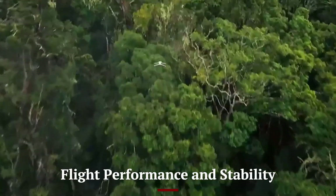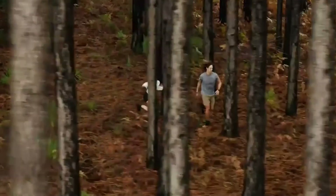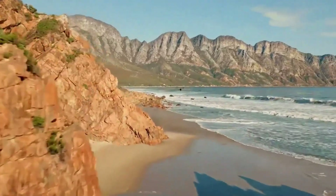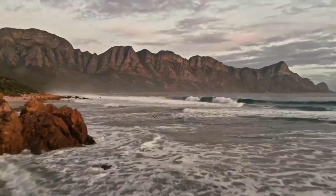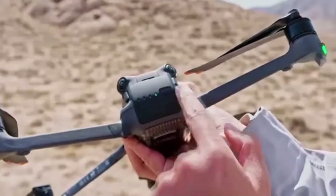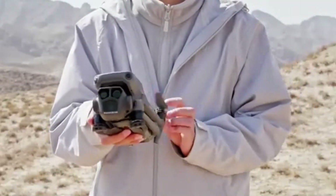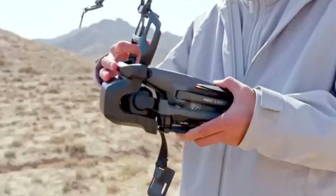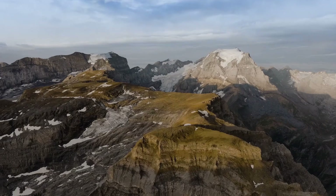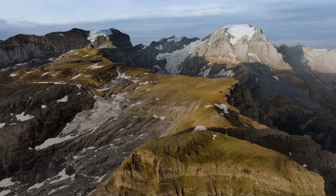The Mavic 4 Pro features improved flight stability, thanks to upgraded propulsion technology and a more responsive control system. It boasts a flight time of up to 50 minutes, a significant upgrade over its predecessor, reducing the need for frequent battery swaps. The drone can reach speeds of up to 45 miles per hour, making it ideal for capturing fast-paced action scenes. The improved GPS and RTK positioning system enhance flight accuracy, allowing for precise waypoint navigation and smoother cinematic shots.